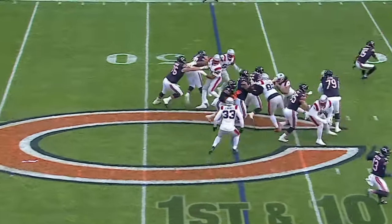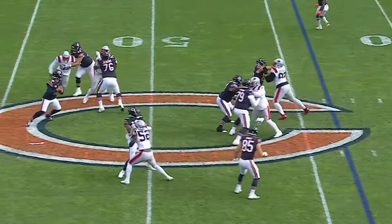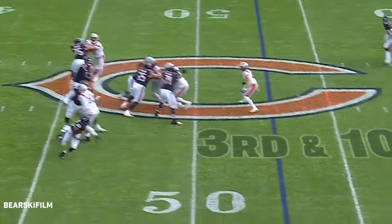On first down it's DeAndre Swift, and Swift on second and seven off the play pick. Williams setting up, checking down, pressure comes, and down he goes! It leaves it with a third and ten after the Jennings sack.